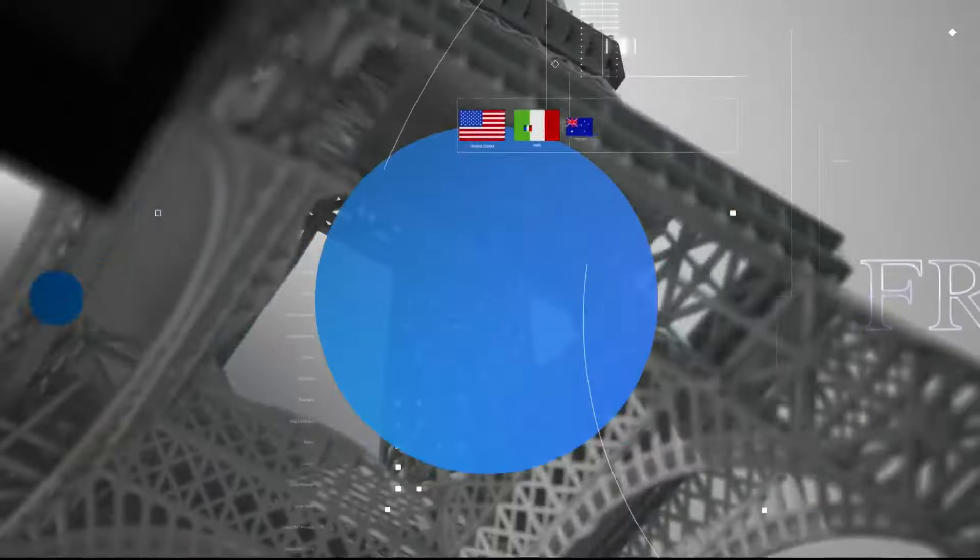For tonight into tomorrow, the main concern is going to be flash flooding. This afternoon, with the thunderstorm activity, we've had pockets of excessive rainfall. You can see these little bullseyes of yellow, orange, and red on radar, indicating amounts of two to maybe four inches that have fallen this afternoon — really focused along I-44.